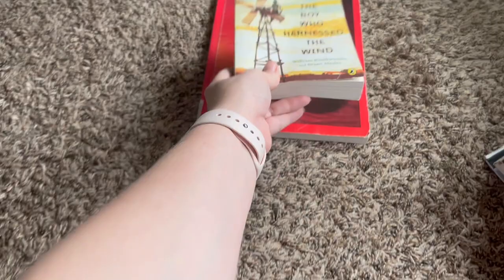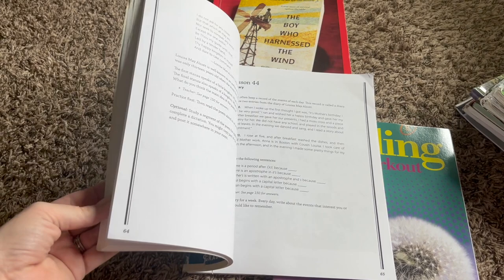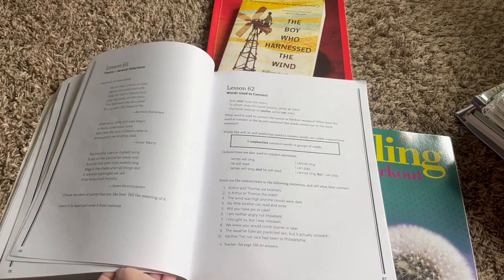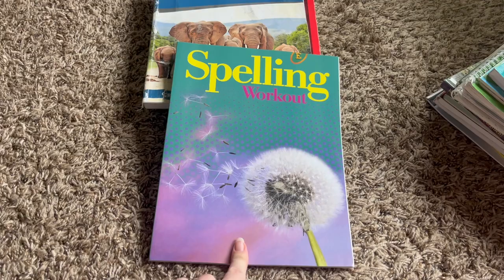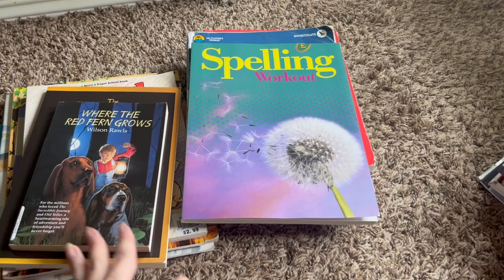Finally, for language arts, we're using Language Lessons for Today. I believe I have a review video on this curriculum — I like it a lot. As I mentioned in my previous videos, the kids wanted to go back to The Good and the Beautiful but found it was just too overwhelming. These lessons are short and sweet and simple. For spelling, I got him Spelling Workout Book E — a simple workbook for spelling practice. He's an excellent advanced reader, but his spelling is not advanced, so he's going to be working on that.